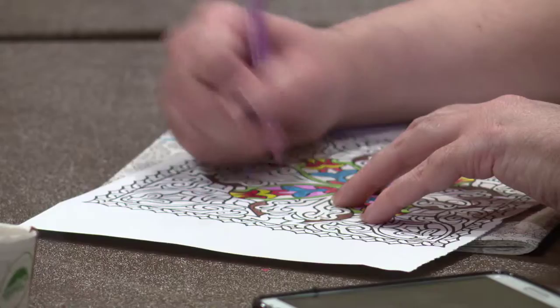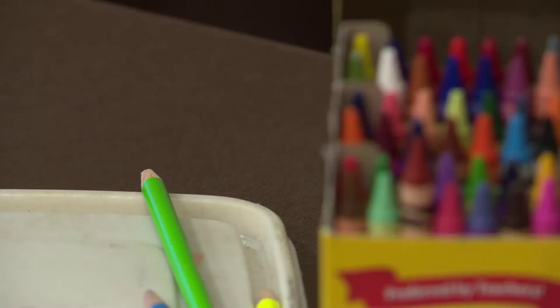We are doing an adult coloring program. Everyone ages 18 and up is invited to stop by and color. We have some snacks and we provide all the supplies — adult coloring books and colored pencils and crayons.